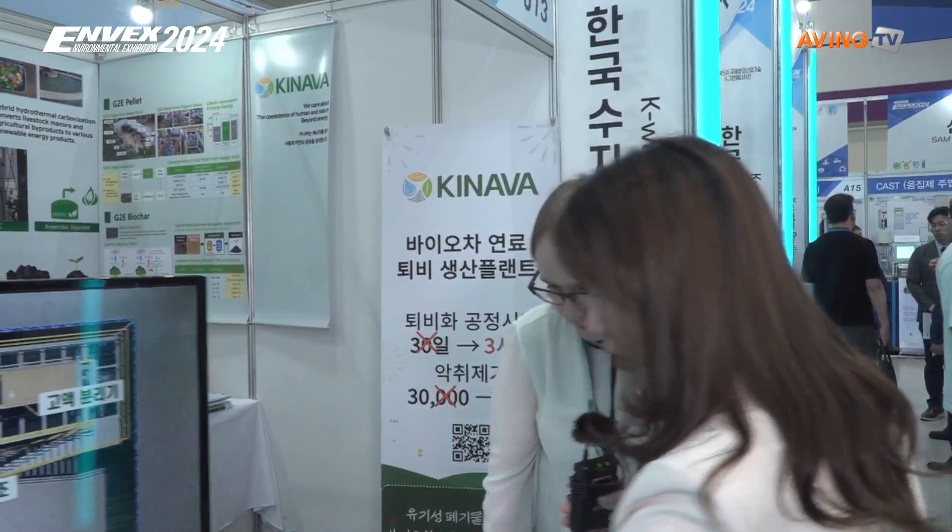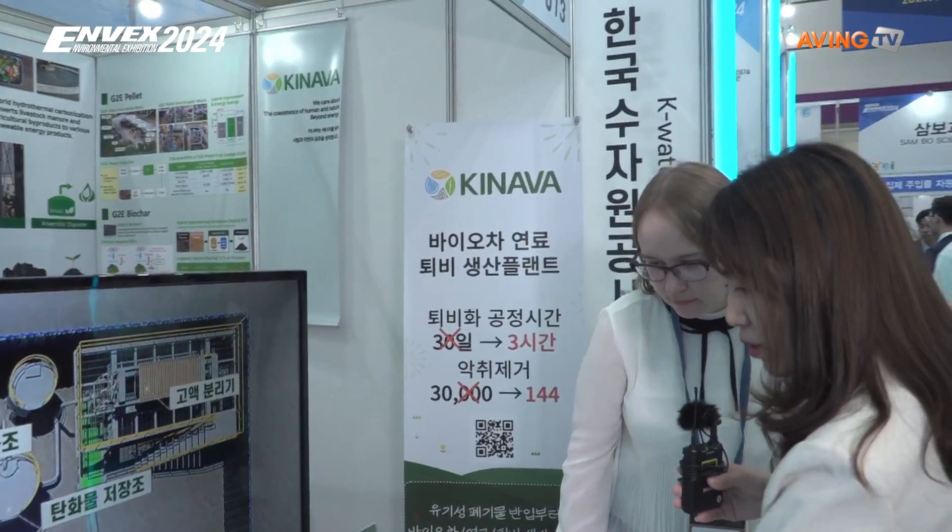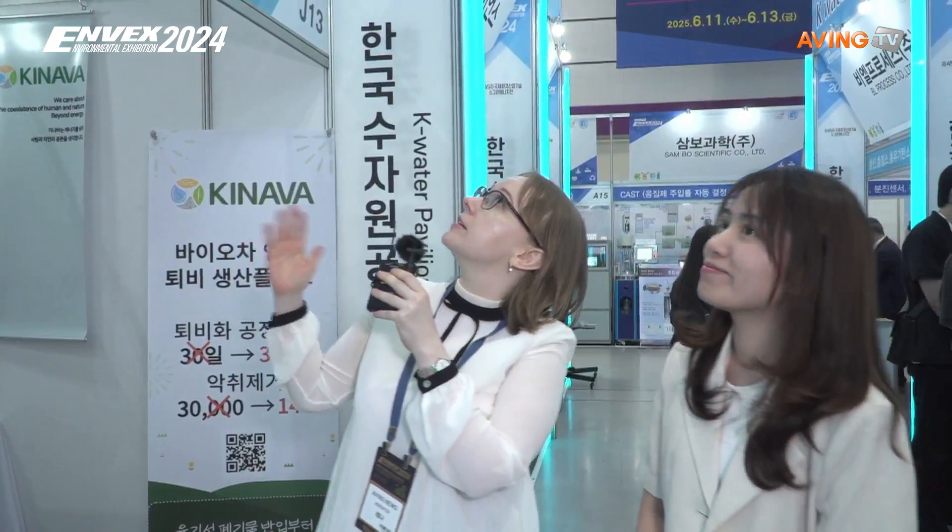You can see here — our products come from wood grass and seaweed sludge. Through ATC, we can produce biochar, solid fuel, and pellets. There are many pellets and HTC products displayed here. So if you're interested, please contact Kinawa Corporation. Thank you so much. Have a good day. Bye.